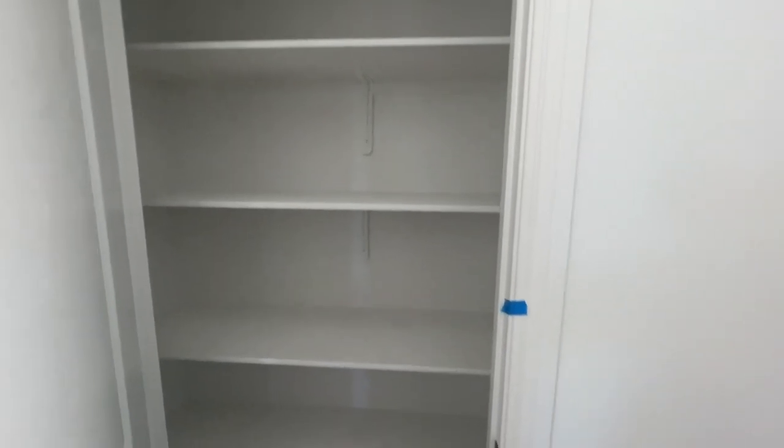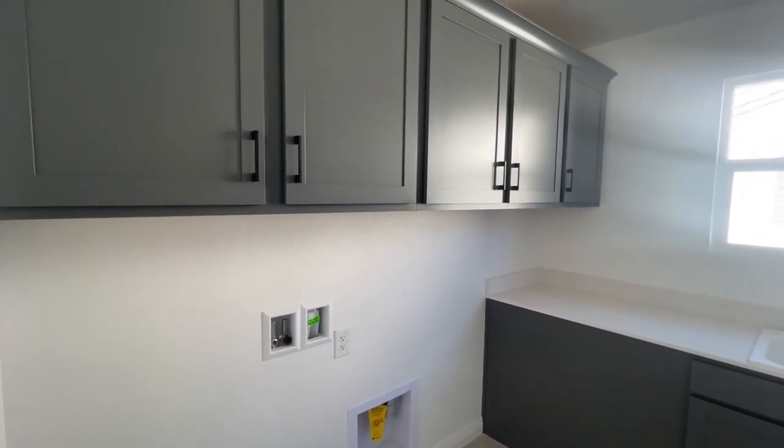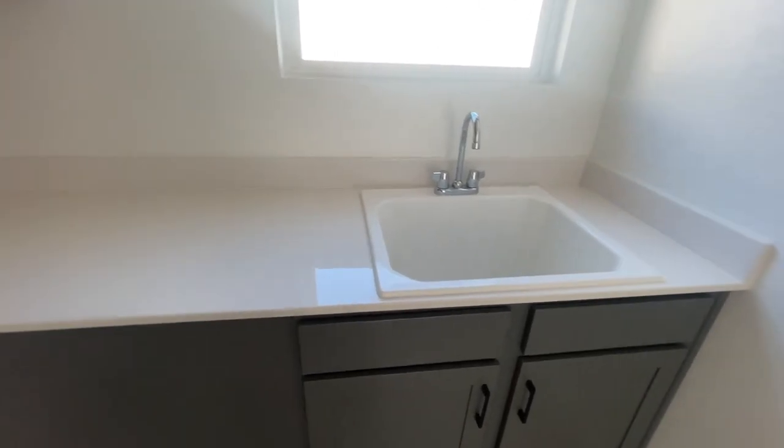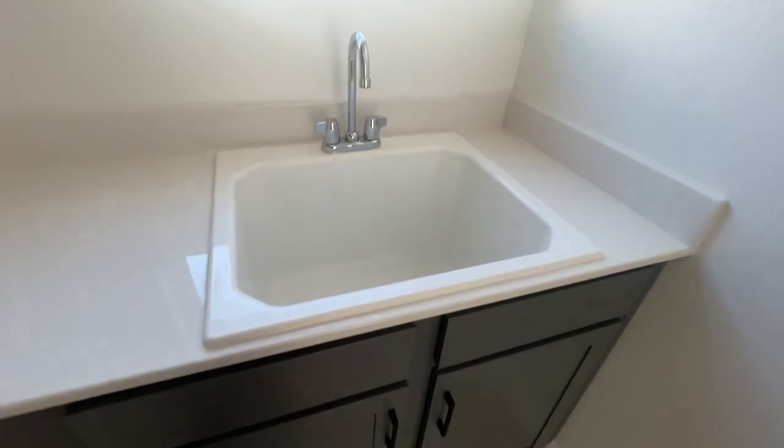There's a nice linen closet, and then upstairs is the laundry room. I love these cabinets — same cultured marble. Every woman wants a sink in the laundry room, so that's pretty cool. That's extra.